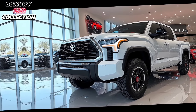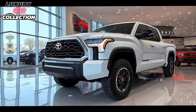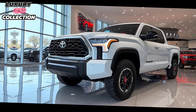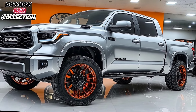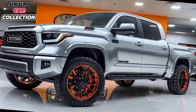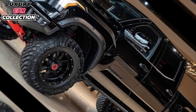Hey everyone, welcome back to Luxury Car Collection. Today we're diving into the all-new 2025 Toyota Tundra. This truck has a reputation for toughness and reliability, but Toyota's 2025 model packs some exciting new features that elevate its game in both style and performance. So if you're thinking of getting a reliable modern pickup that's ready for work and play, keep watching.